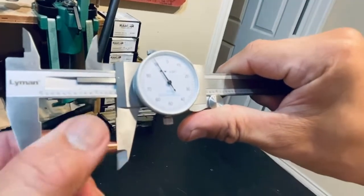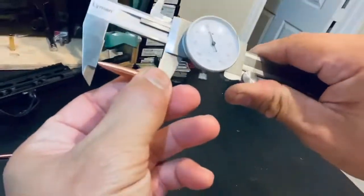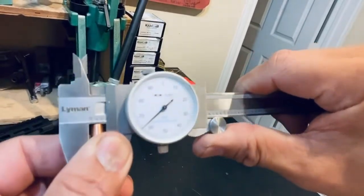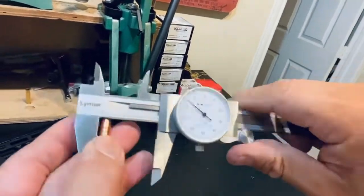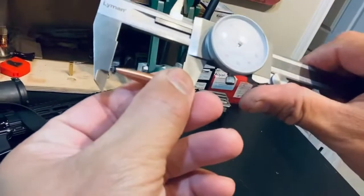1.91 inches. 0.264 inches. Again, 1.91 inches. 0.264 inches. Oh look, again — 1.91 inches. 0.264 inches. Want to guess the next one?